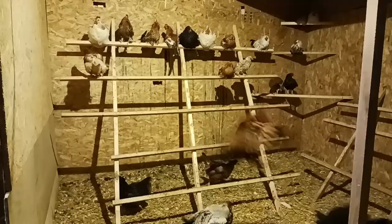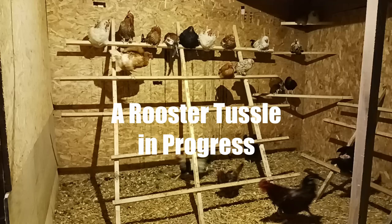Now when roosters hit maturity, they may tussle a bit more and for a lot longer, but in general it won't be very often. If you encounter this event, just stay out of the way and let them sort it out — it's all completely normal.